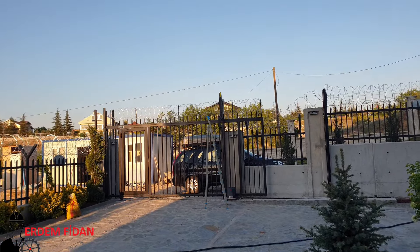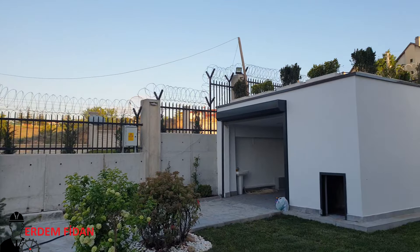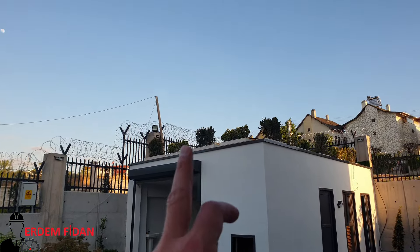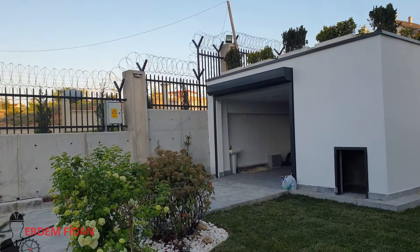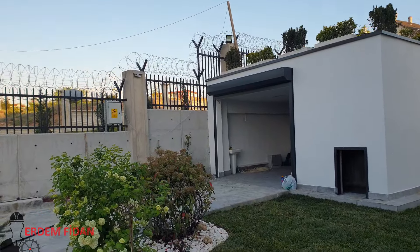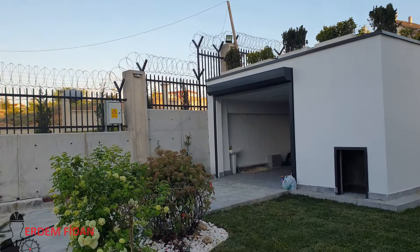İçeriyi göreceğiz inşallah. Buranın mutlaka birinin olduğunu ben biliyorum. Arkadaşlar burası böyle — epey yemek var. Bakın buranın üzerinde de kullanılan bir bölüm var ama çıkışı nereden bilemiyorum.